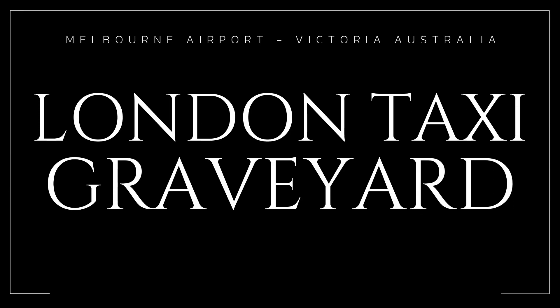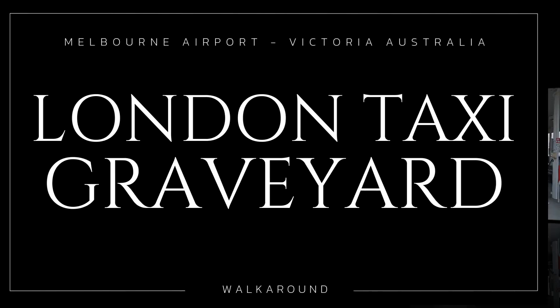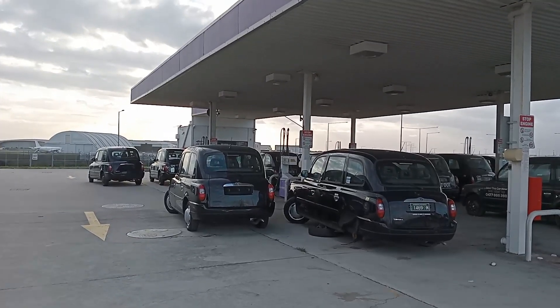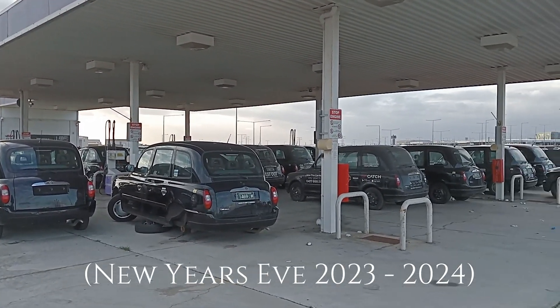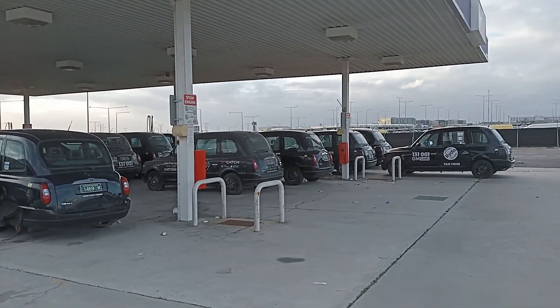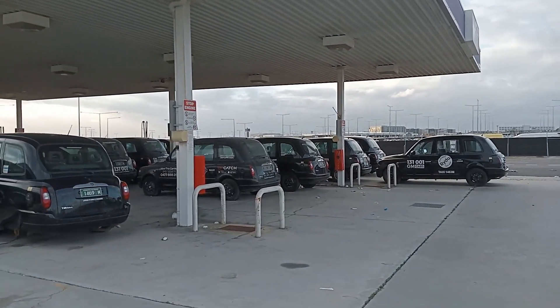Happy New Year everyone, thanks for watching and thanks for subscribing. Well, here we are at a UK taxi graveyard, I think. I'll show you around.